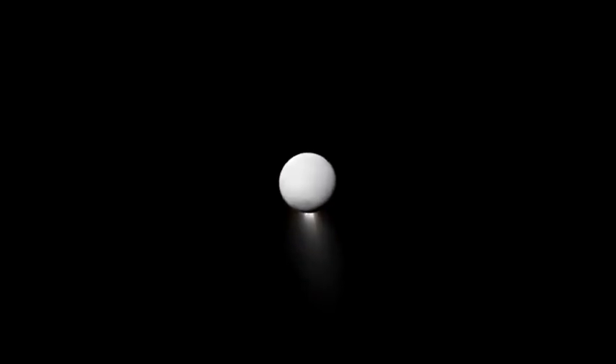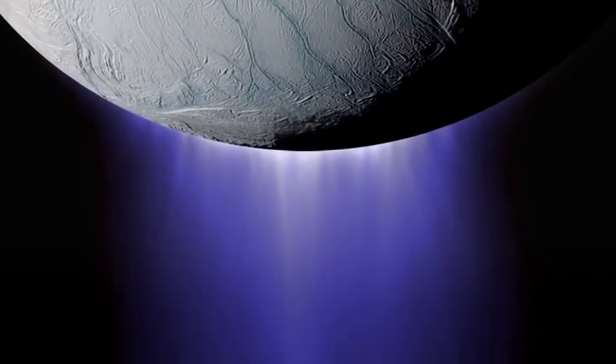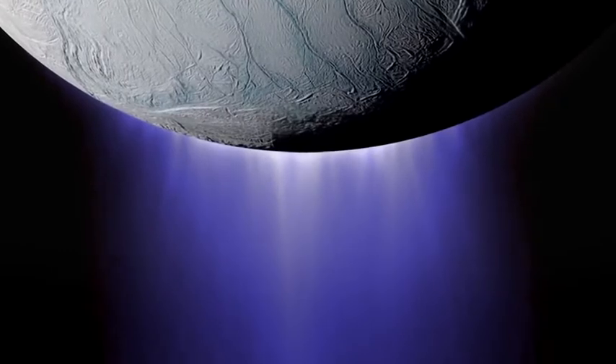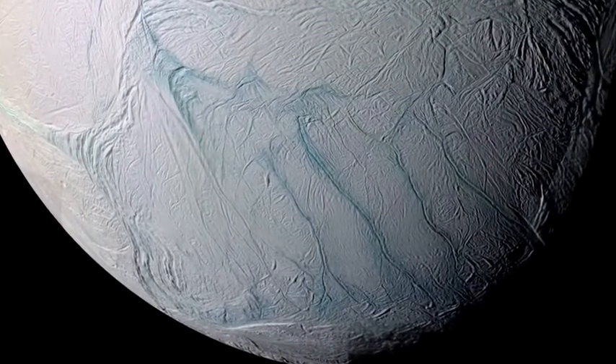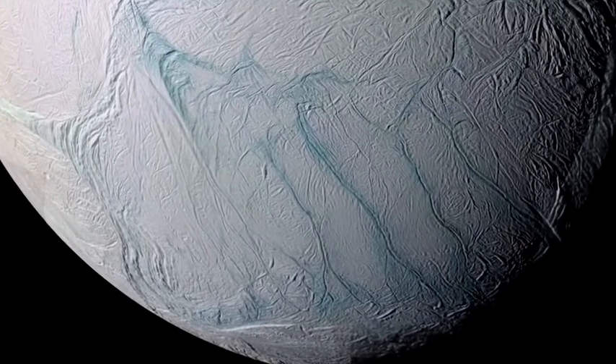Enceladus is a tiny moon, but it's really intriguing. It's got this plume that is shooting out from its south pole. The plume is mostly comprised of water — water ice — that gets frozen when it's ejected out into space. Most of these particles are coming from these four major fractures that we call tiger stripes.